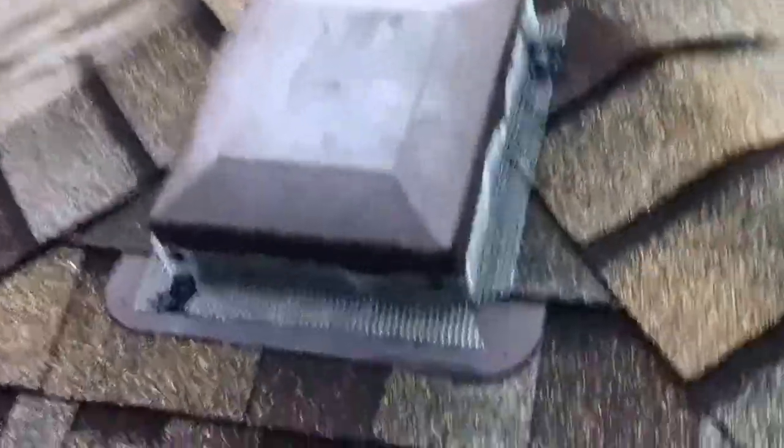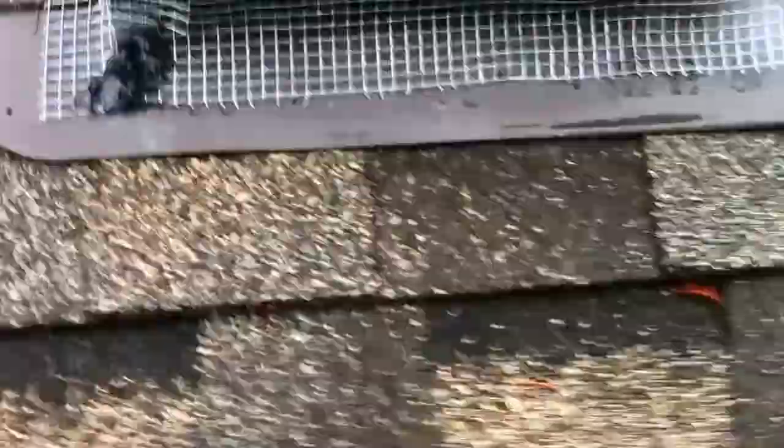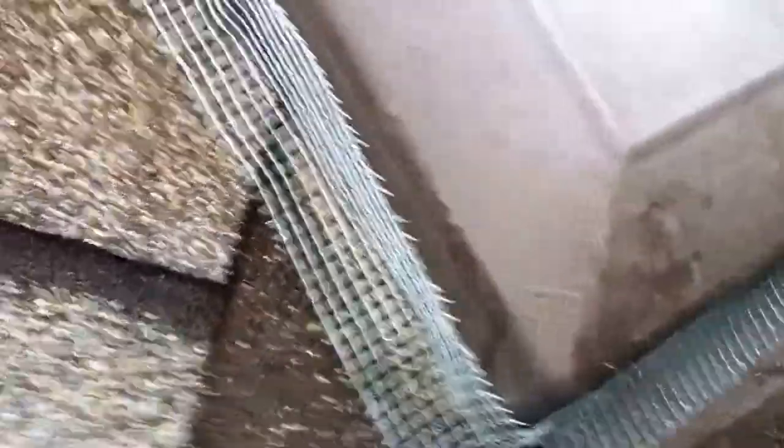And then I'm going to show you what we did — screen on all the vents. You can see now the vents are properly protected. All the vents have been screened out, so it's not going to be possible for the squirrel to chew up these vents.